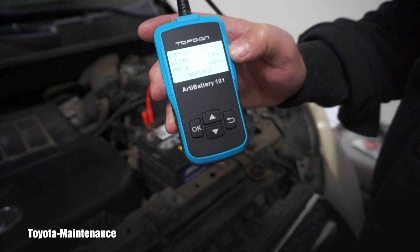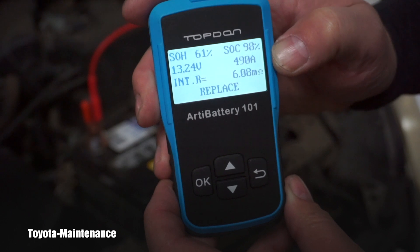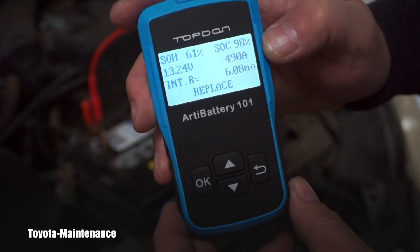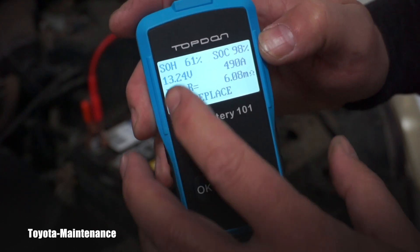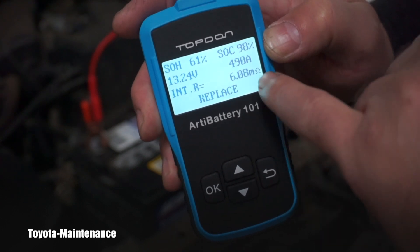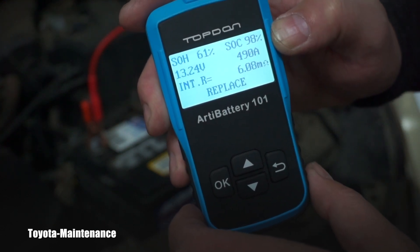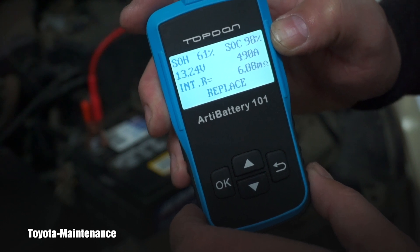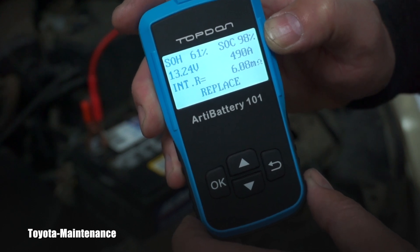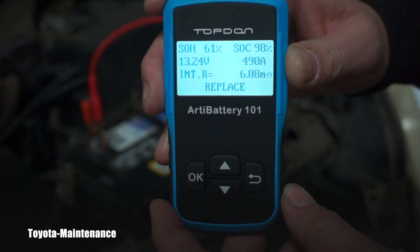Let me zoom in on it. State of health: 61%. State of charge: 98% — so it's charged. Voltage is 13.24 volts. But look — it only has 490 amps available instead of the rated 600.